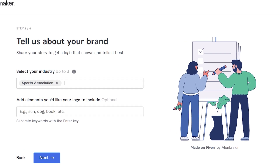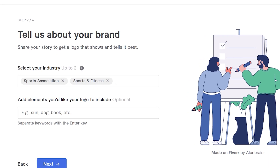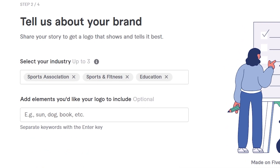Now let's explore how to create a logo completely from scratch — no templates, no design skills, just your idea. All you need to do is type in your brand name, slogan, and industry, and Fiverr's AI logo maker takes care of the rest.